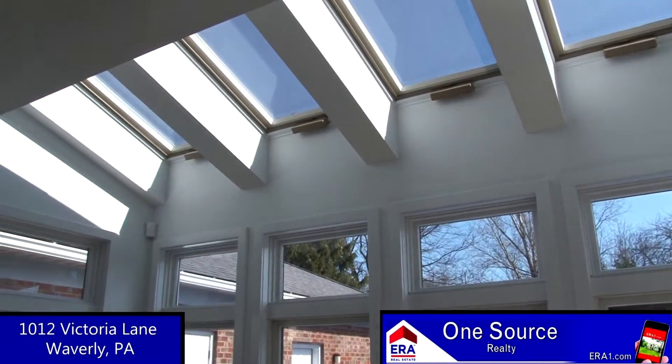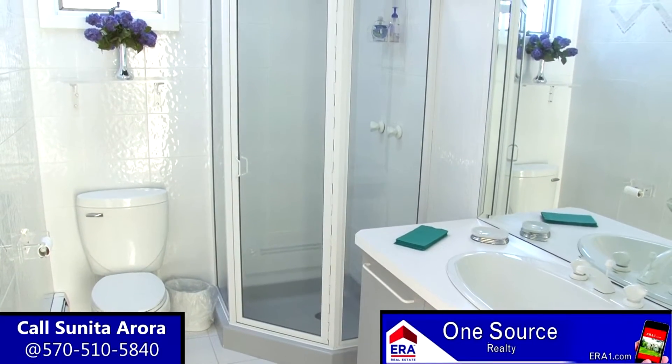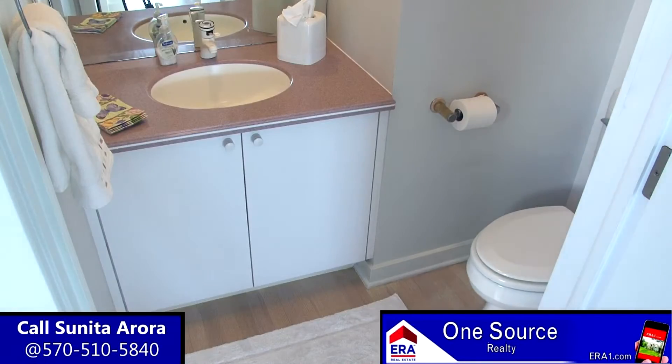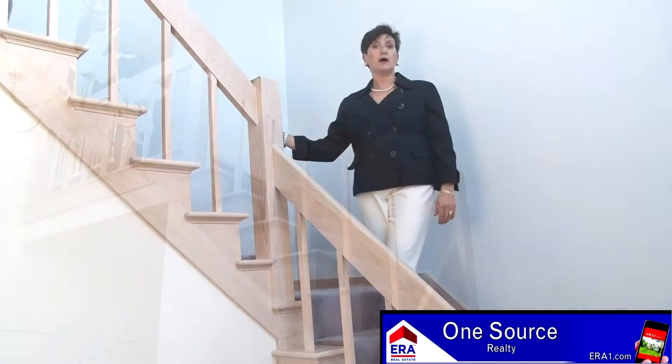A cool window seat can also be found in the kitchen. A nearby breakfast nook with walls of windows and skylights will certainly be a wonderful place to enjoy your meals. A full tiled bath with skylight and corner rain shower, mudroom, another half bath, and laundry complete the main level of this exquisite home.